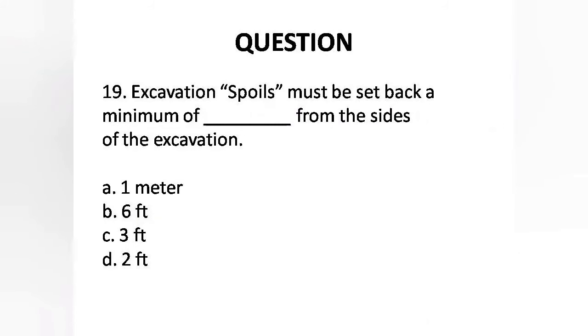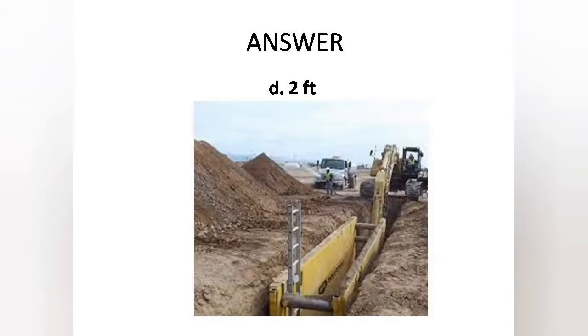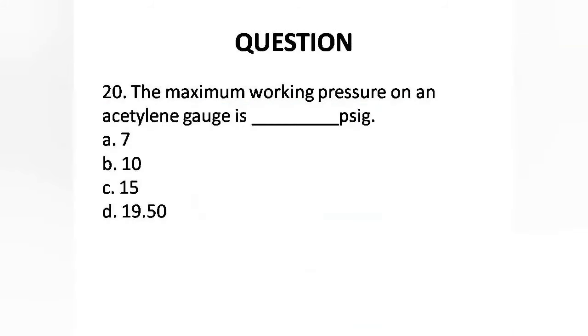Question 19: Excavation spoils must be set back a minimum of how far from the sides of the excavation? Options are: A. 1 meter, B. 6 feet, C. 3 feet, D. 2 feet. The answer is Option D: 2 feet.